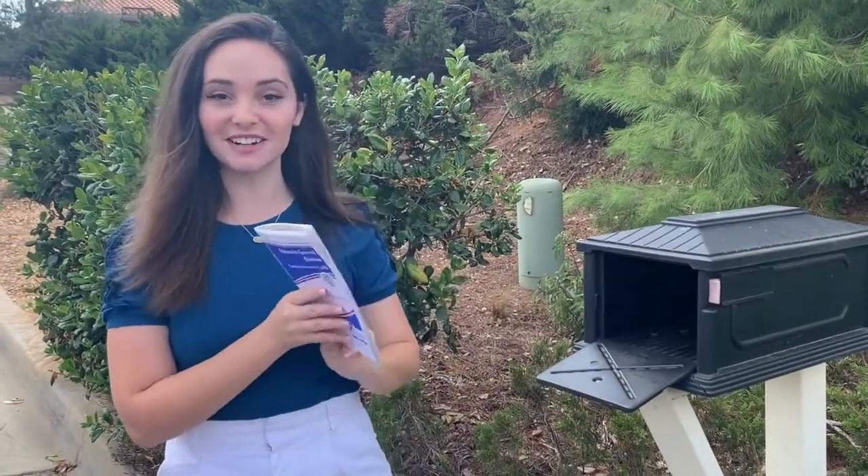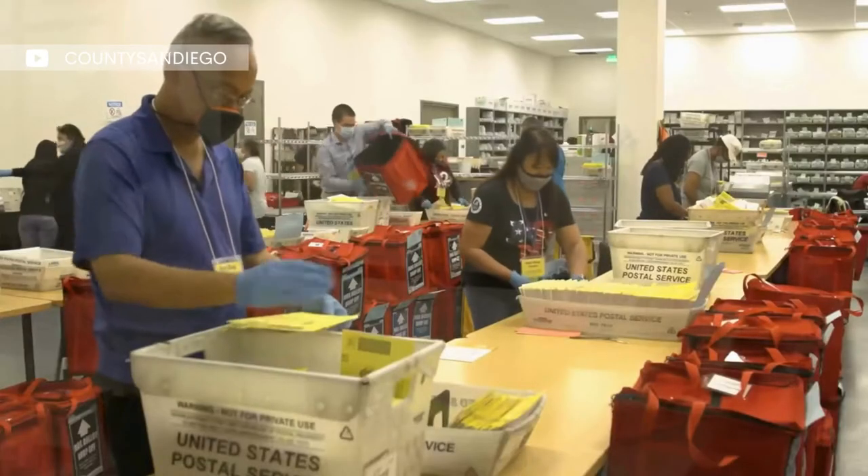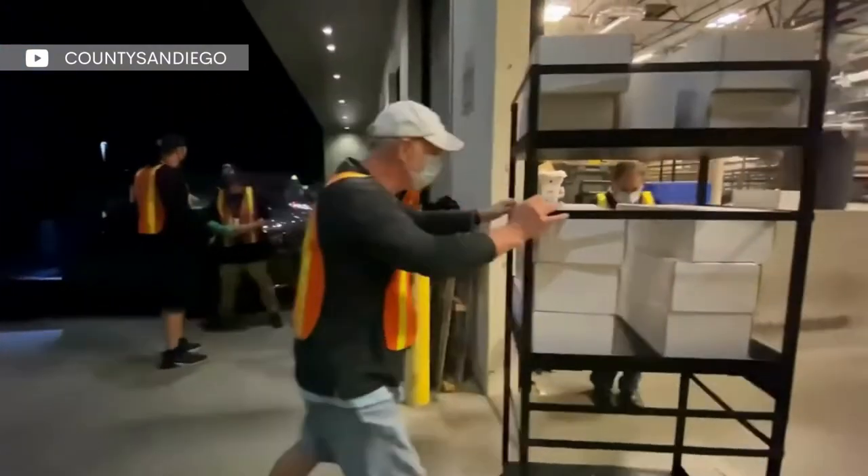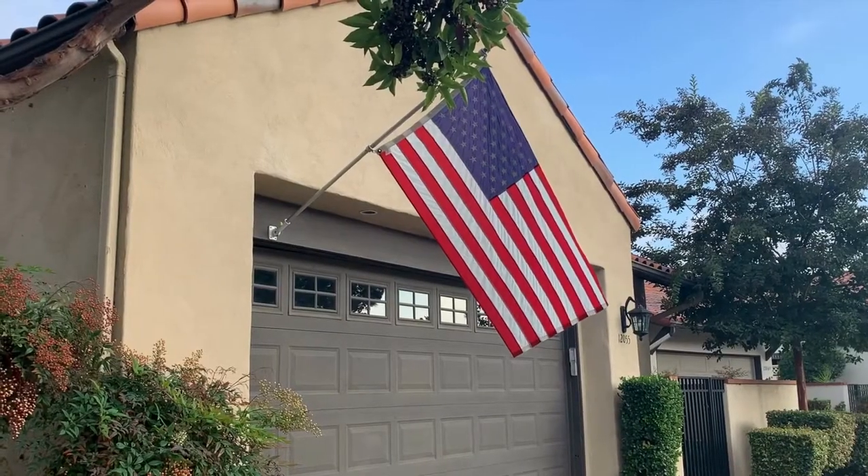The midterm election is just weeks away, and there are just a few ways to make sure your vote counts this November. Millions of San Diego ballots arrived in the mail last week, and the San Diego Registrar is encouraging voters to take advantage of voting from home.